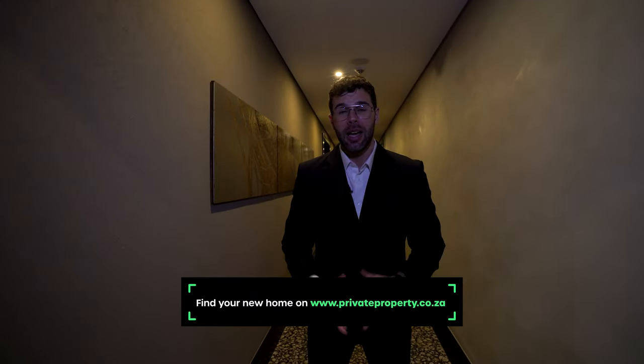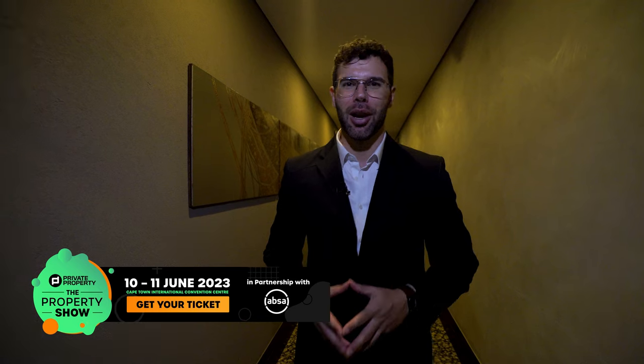Before I show you this incredible home, let me remind you that you can find your home on privateproperty.co.za and remember to purchase your tickets to the property show happening in Cape Town. All of the details in the description below.